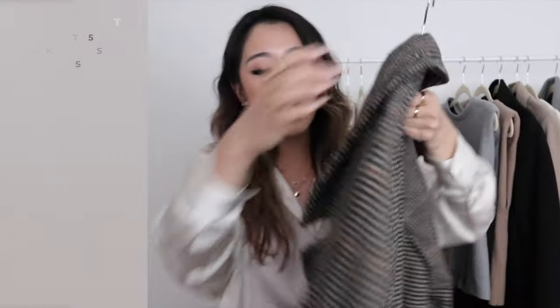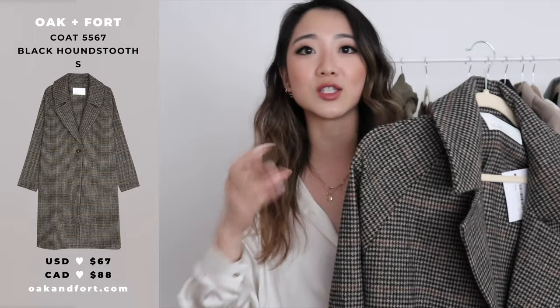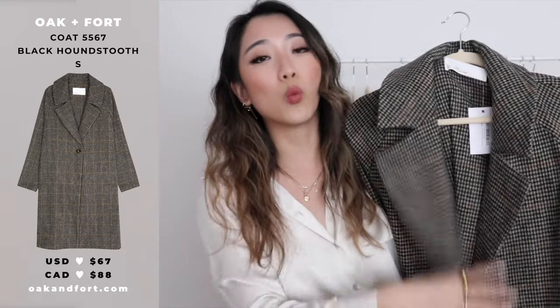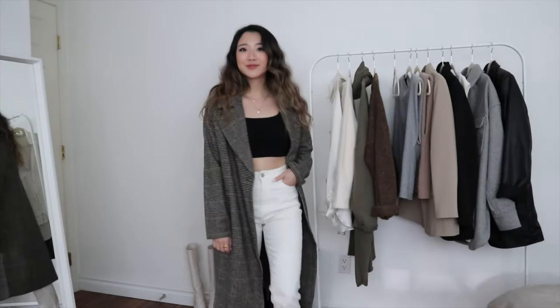The last item from Oakenfort is this coat, which I got in a size small. I absolutely love the print — the color scheme is extremely fall, on the darker side. For a wool coat this is just such a perfect fit and pattern. I have a lot of wool coats at home in camel and gray, so I was looking for a plaid one, and this is perfect for the colder months coming up.